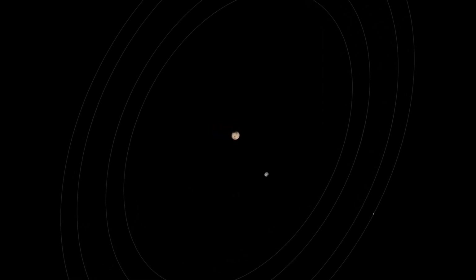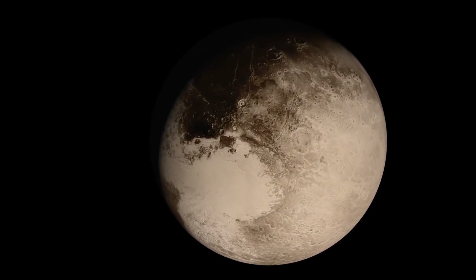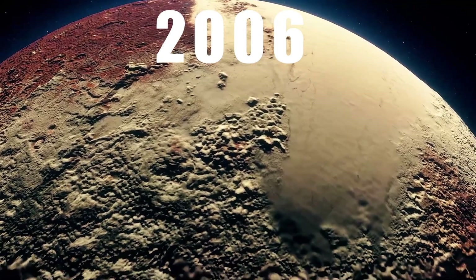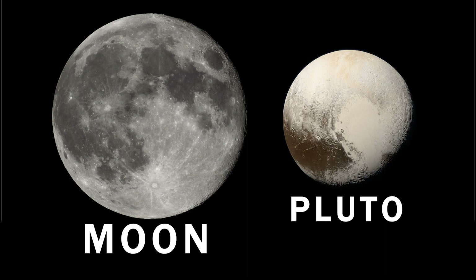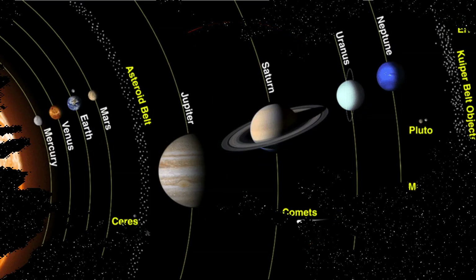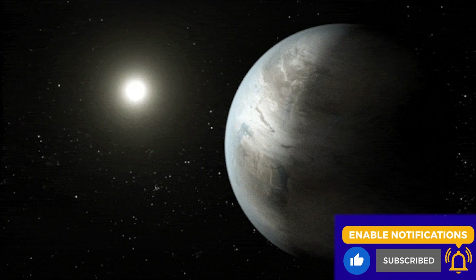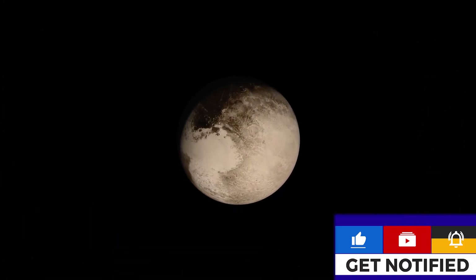In 1930, Pluto was discovered. Initially, scientists thought it was as big as Neptune. But as technology improved, they realized Pluto was much smaller. By 2006, using new technology, scientists obtained the exact size of Pluto, showing that it was about half the size of Earth's Moon. Interestingly, Pluto's moon is about half the size of Pluto itself, and this moon has enough gravity to displace Pluto. However, after the discovery of Eris, scientists re-evaluated Pluto and decided it didn't meet the criteria to be a full-fledged planet. Instead, it's considered a dwarf planet.